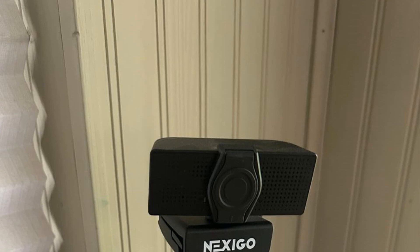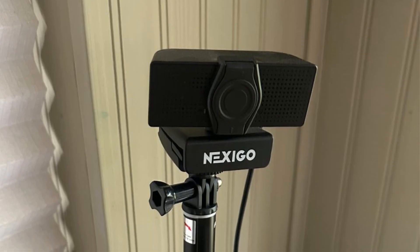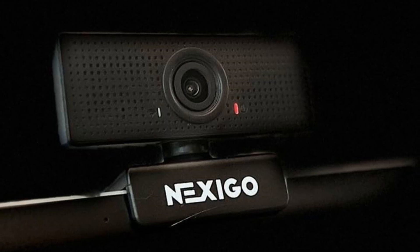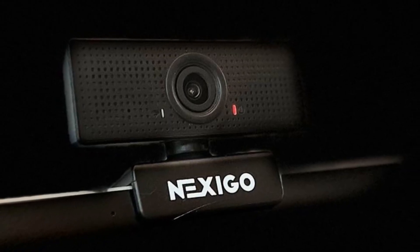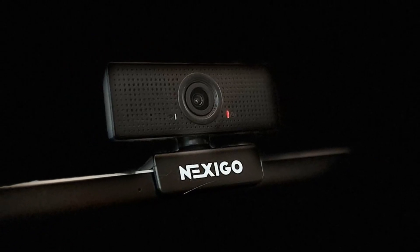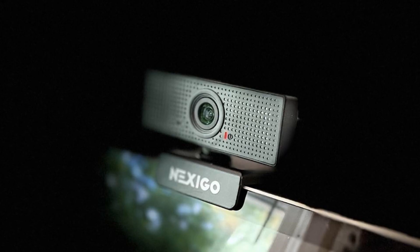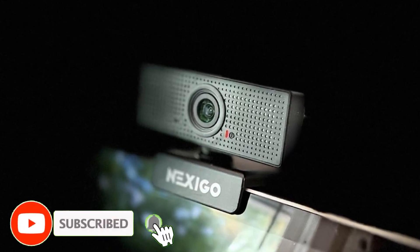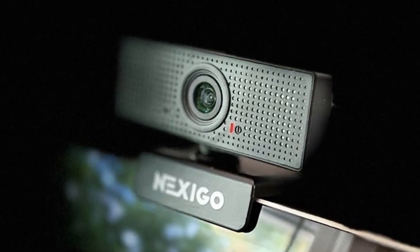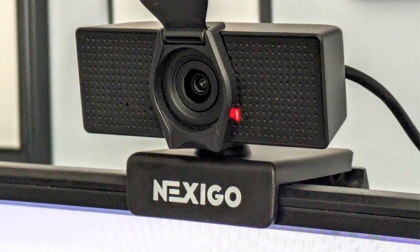Designed with flexibility in mind, this webcam offers a wide-angle field of view of up to 110 degrees, perfect for video calls, presentations, and group meetings. You can easily adjust the field of view and exposure through the Nexigo software, available for download on the manufacturer's website. This digital zoom feature allows you to fine-tune your video capture to suit your personal or professional needs. Equipped with a built-in noise-canceling microphone, this webcam reduces background noise for clearer, more focused audio, enhancing the sound quality of your video calls, streaming, and online lessons.